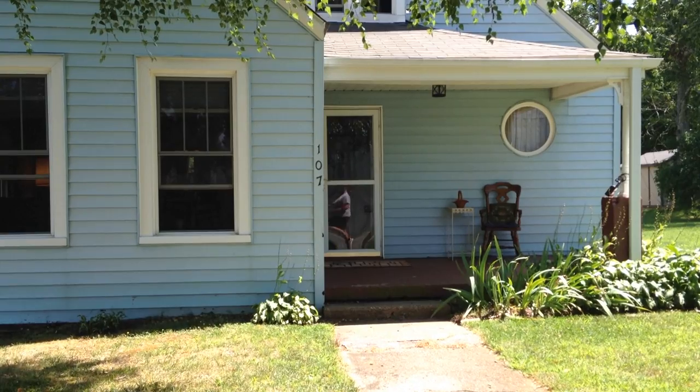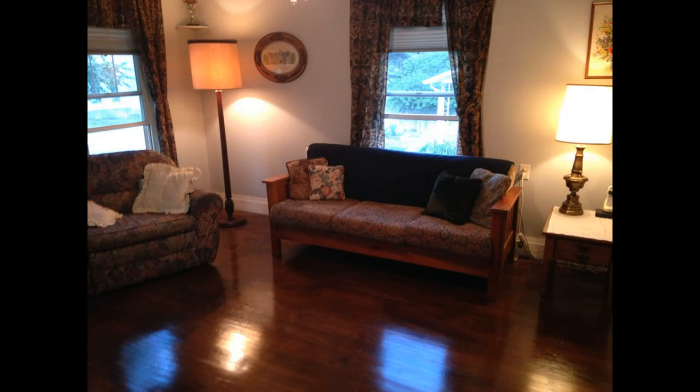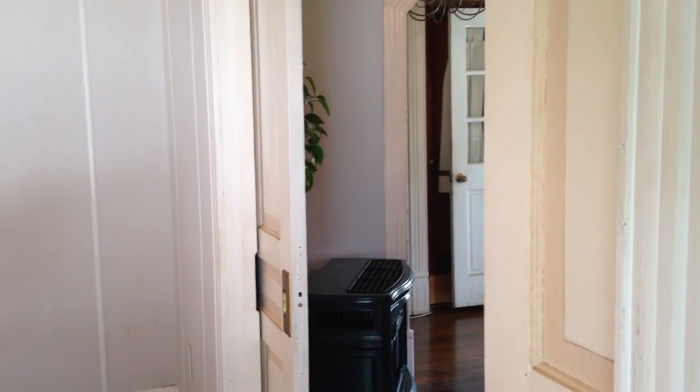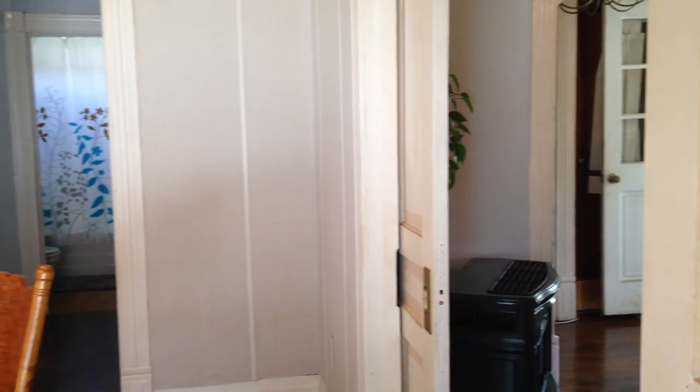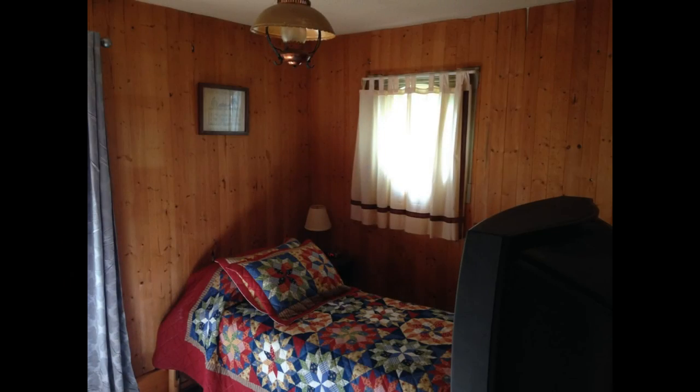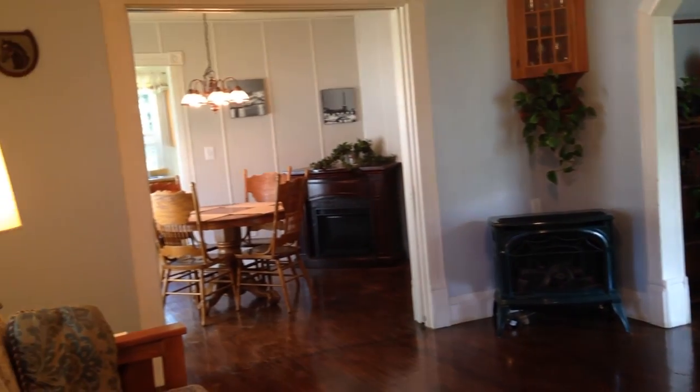This charming in-town bungalow has its original hardwood floors, an arched entryway, pocket doors, eight-and-a-half-foot ceilings, and a portal window. This quaint cottage exudes old-time charm.